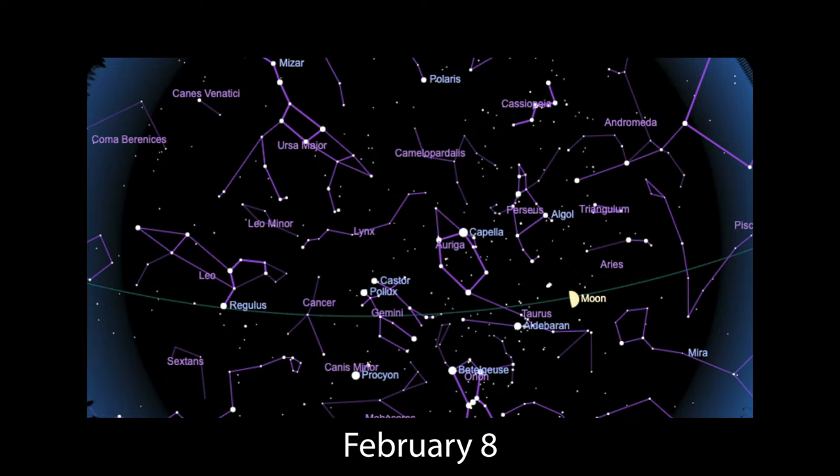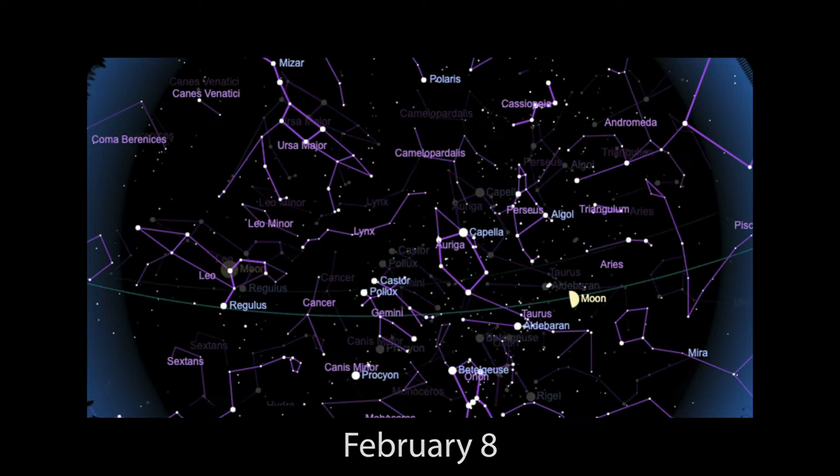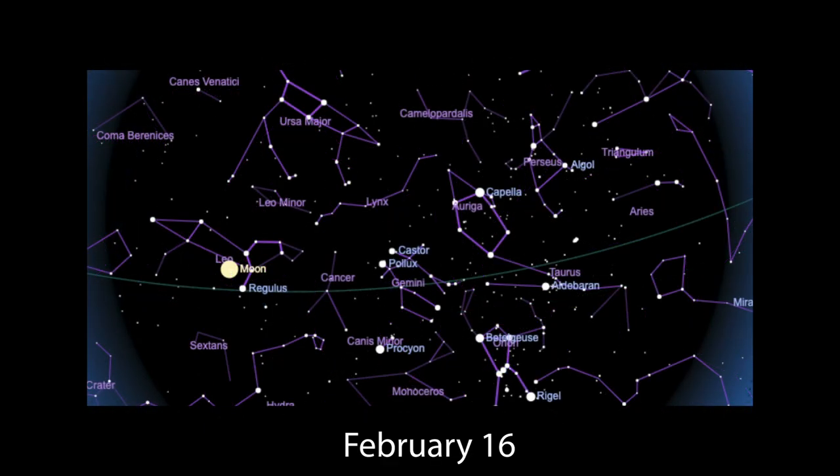At first quarter, a straight line marks sunrise across the lunar landscape, with the rounded edge pointing toward the sun. It's a semicircle, but we are seeing just one quarter of the moon's total surface, front and back. First quarter is followed by full moon on February 16th. Native Americans in the northeast U.S. knew it as the full snow moon for obvious reasons.